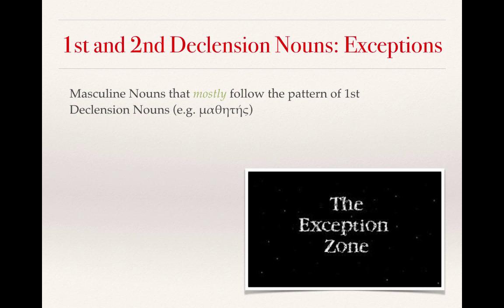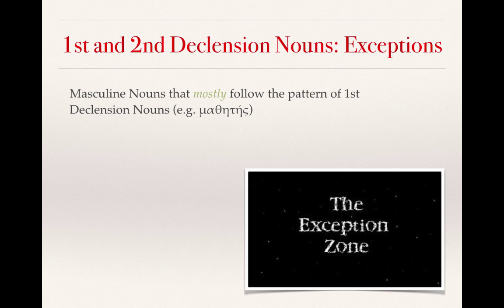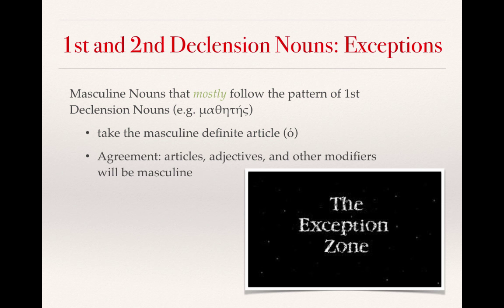There are also masculine nouns that mostly follow the pattern of first declension nouns. For example, mathetes. In addition to feminine nouns that follow the second declension pattern, we also have masculine nouns that follow, for the most part, the first declension nouns. An example is the Greek word mathetes, which means disciple. This word would take the masculine definite article ha, and it would agree with articles, adjectives, and other modifiers in gender.